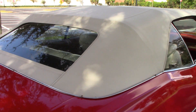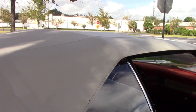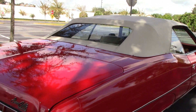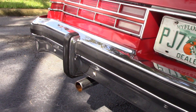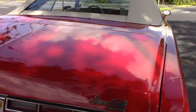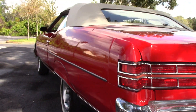The paint on the deck lid looks great as well. The convertible top is in amazing condition — it does have a glass rear window, and of course it is power operated. The rear chrome looks great. The car does have dual exhaust and a 455 V8 motor.